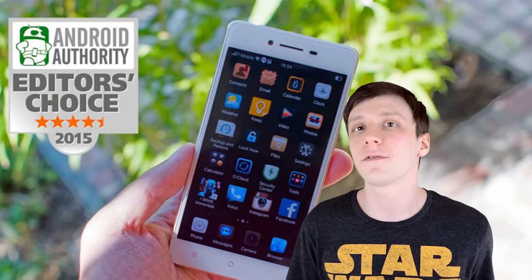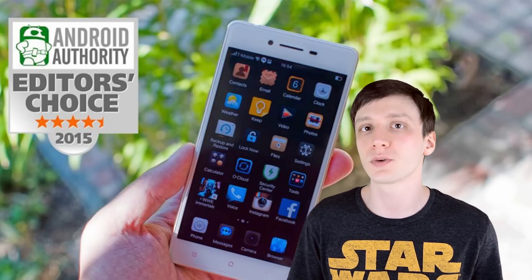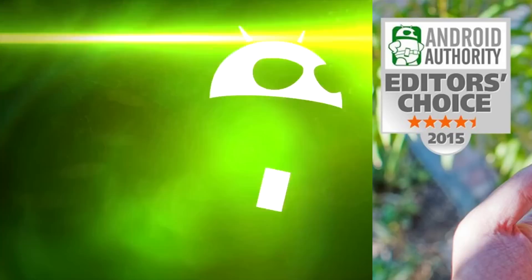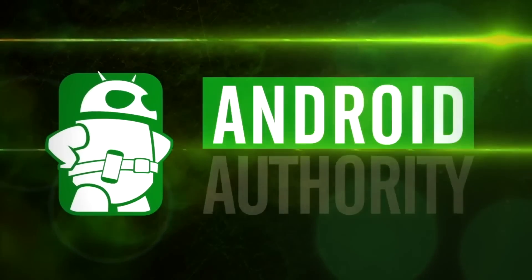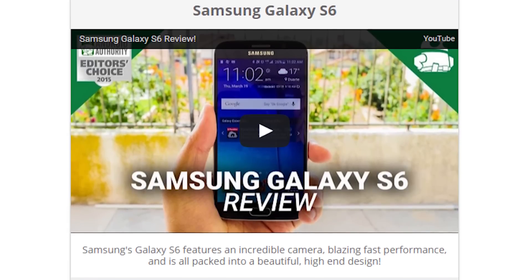Hello again, ladies and gentlemen. I'm Joe Hindi from AndroidAuthority.com and welcome back to the Sunday Giveaway, your official source for free stuff. You know the drill — before we get into this week's contest, let's announce the winner of last week's contest.